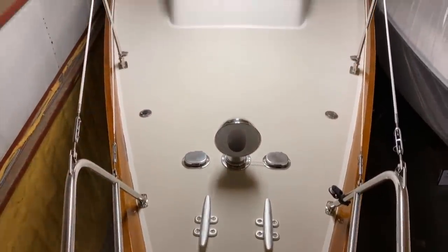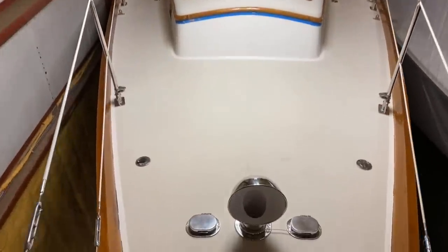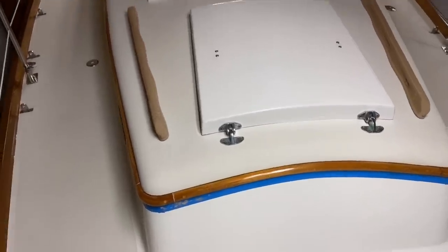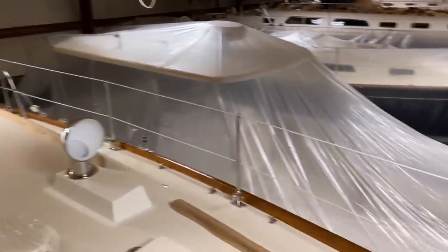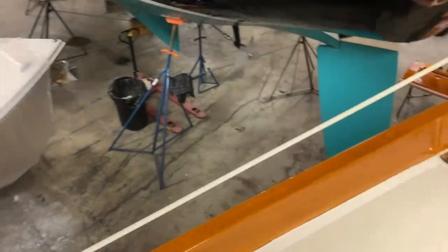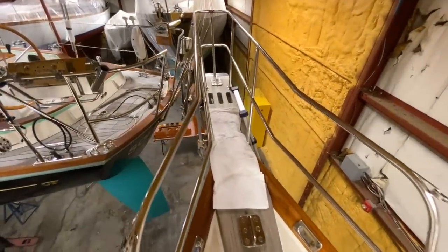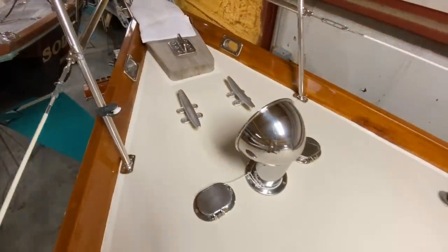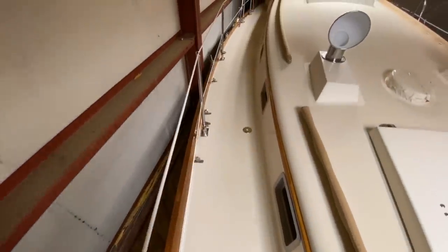We'll pop up onto the deck now. Standing up on the bowsprit, I'll do a nice pan of the boat so you can see her from the deck level. These owners have painted not just the hull but also the gutters in the non-skid and superstructure. You can see how they're still doing some varnish work for this season, and you can also see the brand new dodger for this year. The varnish work is impeccable, and you can see how perfect all the fittings are. They've done a great job keeping this boat in excellent condition.